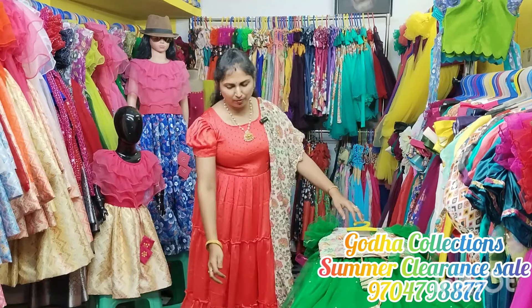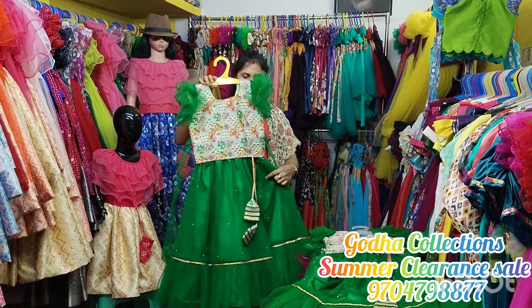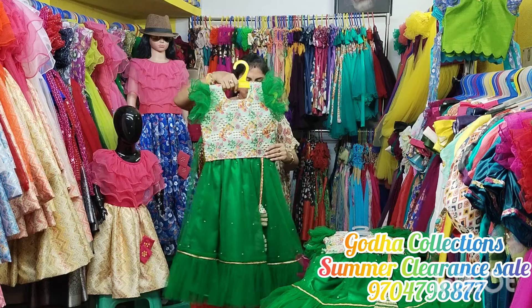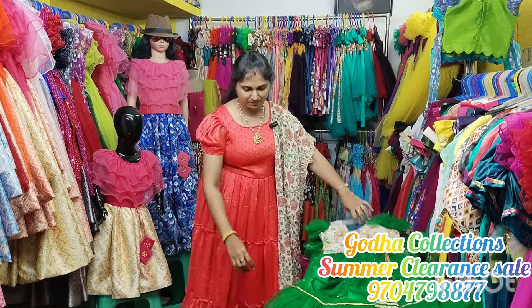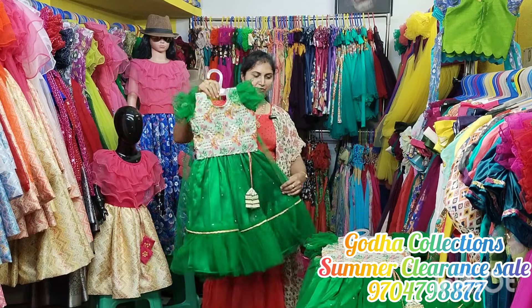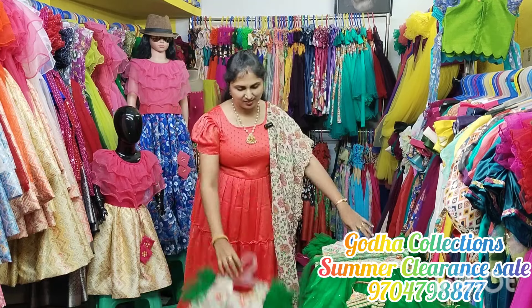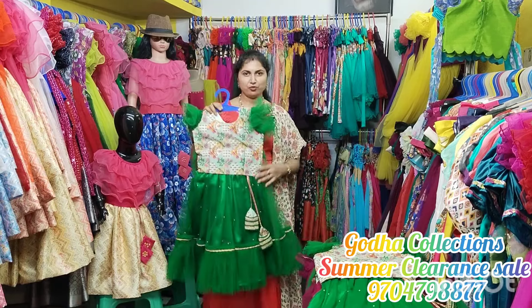Yellow blouse is purple color. Light pista green blouse. Green blouse is available in 6 and 7 year size. Also available in 3 and 4 year size, 4 and 5 year size, and 3 and 4 year size.